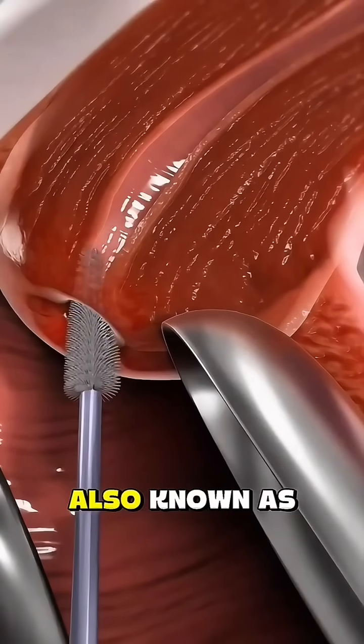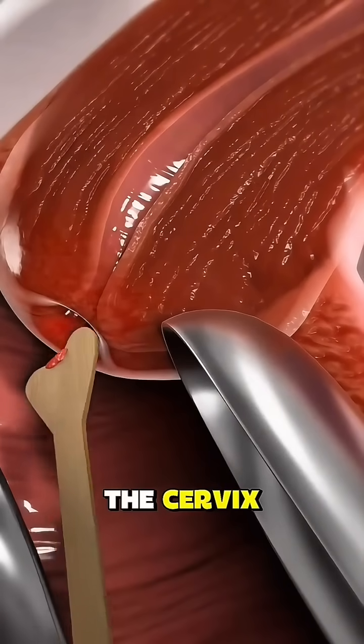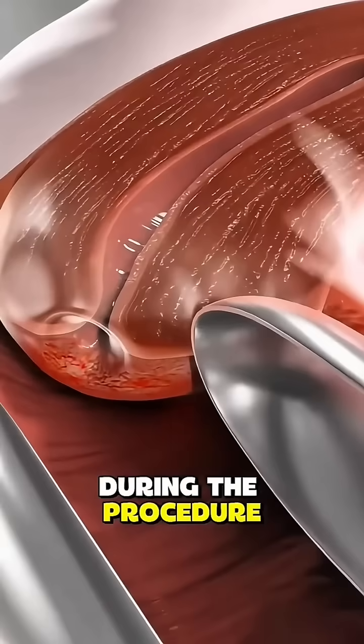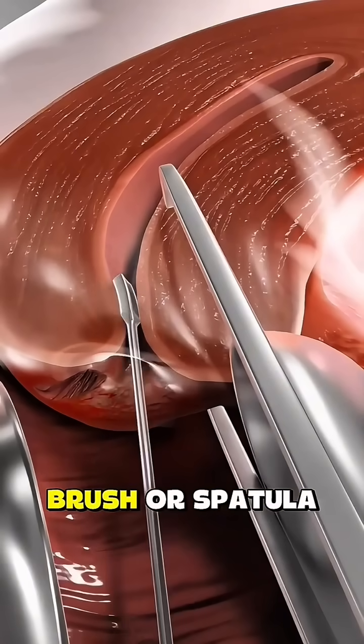A Pap Smear, also known as a Pap Test, is performed to detect abnormal or precancerous cells in the cervix, the lower part of the uterus that connects to the vagina. During the procedure, a healthcare provider gently collects a small sample of cells from the cervix using a soft brush or spatula.